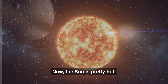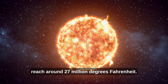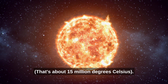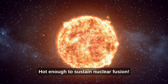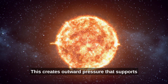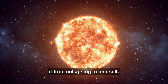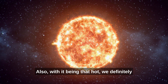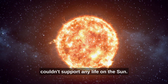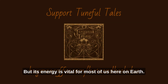Now, the Sun is pretty hot. The temperature at its core can reach around 27 million degrees Fahrenheit — that's about 15 million degrees Celsius — hot enough to sustain nuclear fusion. This creates outward pressure that supports the star's gigantic mass and keeps it from collapsing in on itself. Also, with it being that hot, we definitely couldn't support any life on the Sun, but its energy is vital for most of us here on Earth.